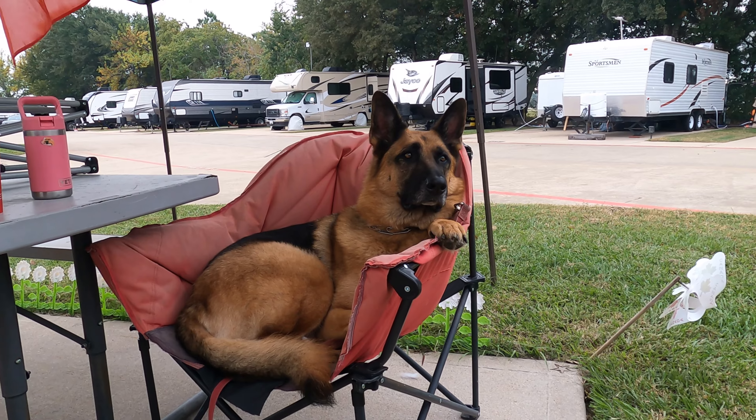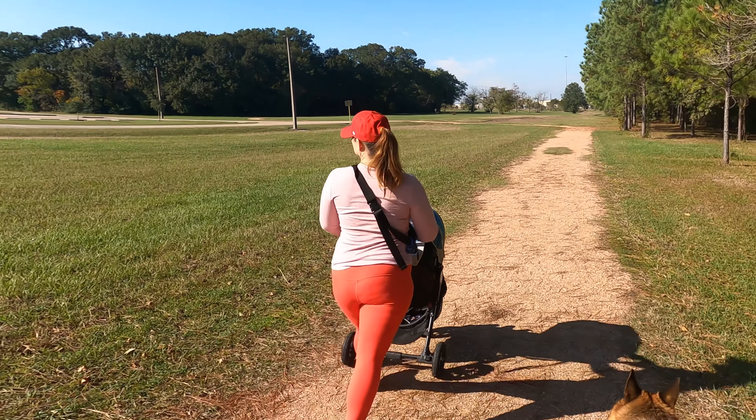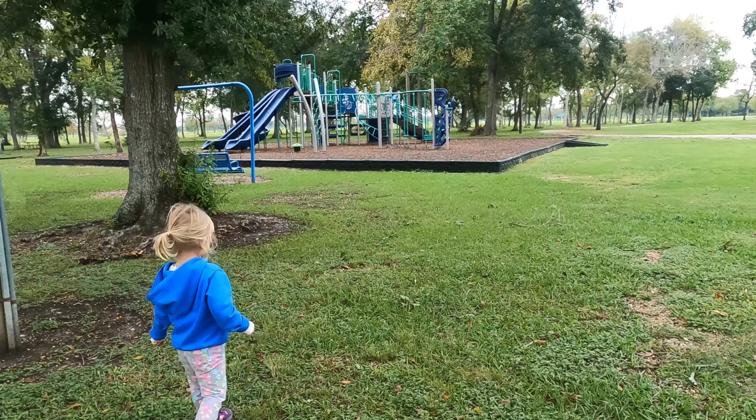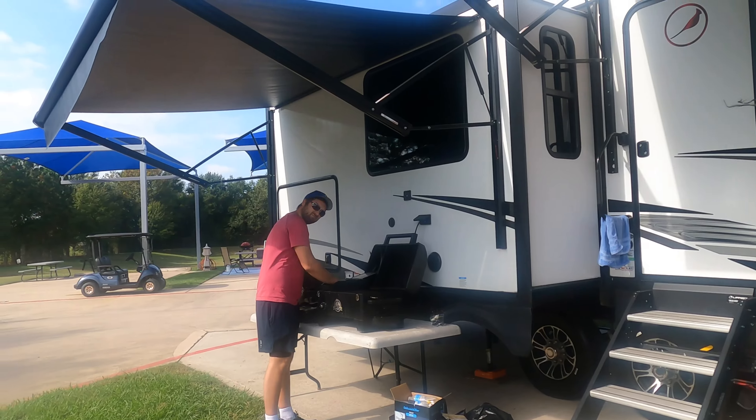Right behind the RV resort is a 115-acre park. Tom Bass Park is filled with walking trails and bike trails, playgrounds, and more. We loved rocking around with our dog, enjoying the wide-open spaces in Texas.